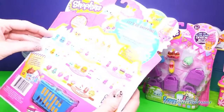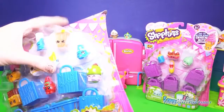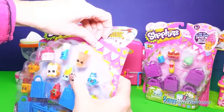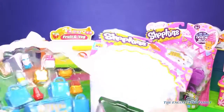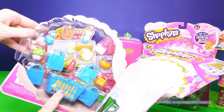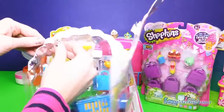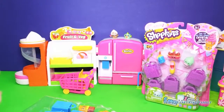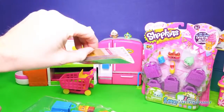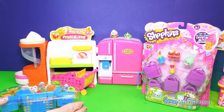Alrighty, so we are gonna open this up. Gosh, it's taped really well. I hope this wasn't like a return that someone got and didn't like because they already had it — this makes me kind of nervous everyone. Alright, so we are going to save the hidden one to the very end. I don't know if I can, but that is what I'm going to do.